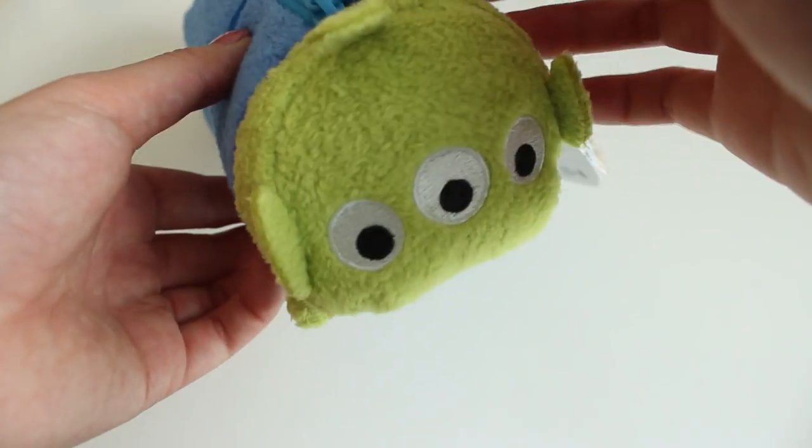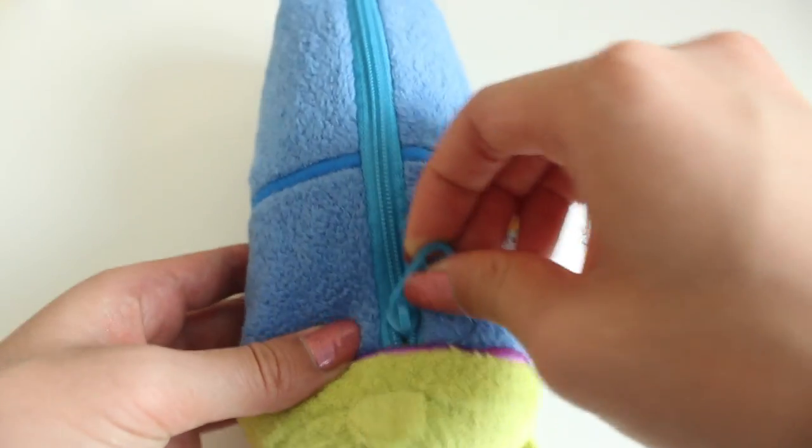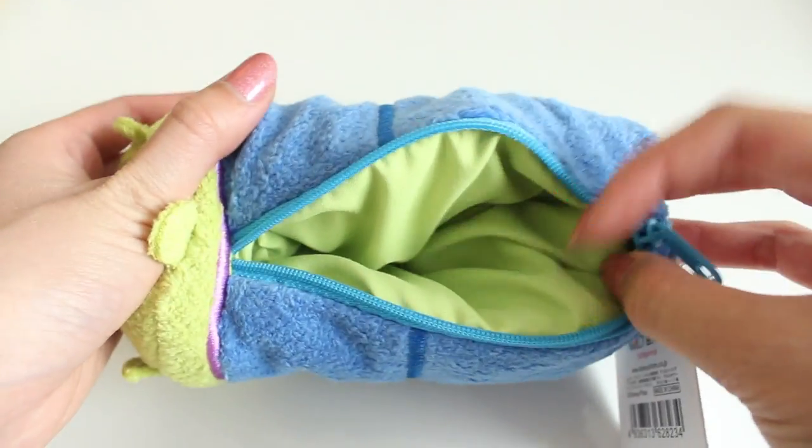The next item I'm going to be talking about is something I got from the Disney store in Yokohama. It's another Alien item — it's actually a pencil case that you can open up and put items inside. But it's pretty small to actually fit anything.